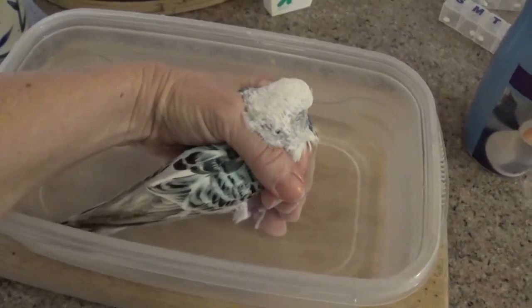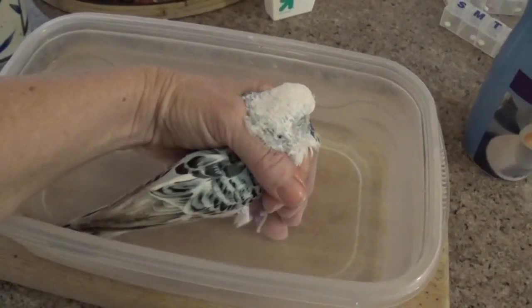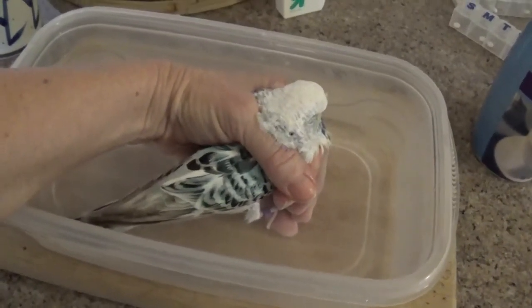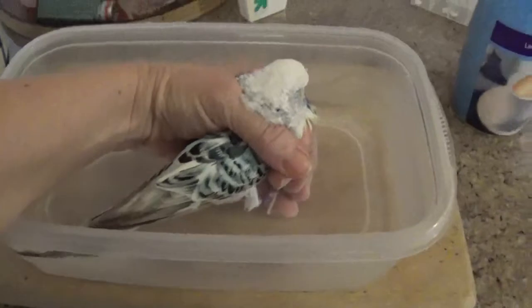On the other hand, if it looks like there's a lot of damage in there once I get that egg off, I will go ahead and put her down. So it's going to be a process for the next 10 or 15 minutes. I've got to get her to soften up the blood and whatever and see if I can separate that egg from her hind end and see what's left underneath it.